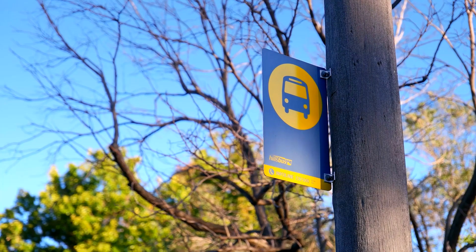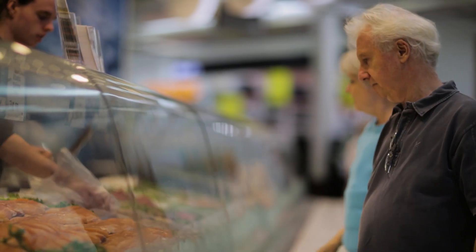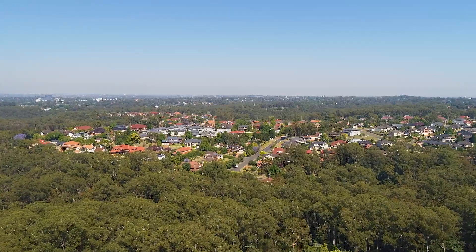Walking to bus stops for local schools, enjoying the local shopping centre with its supermarket and alfresco dining, and of course very good access to Cherrybrook train station.